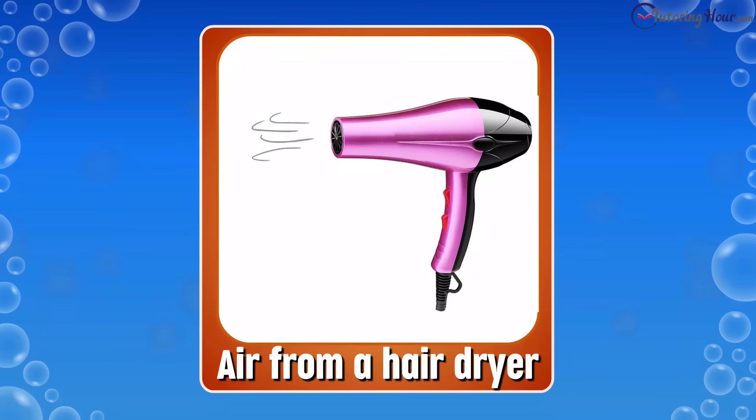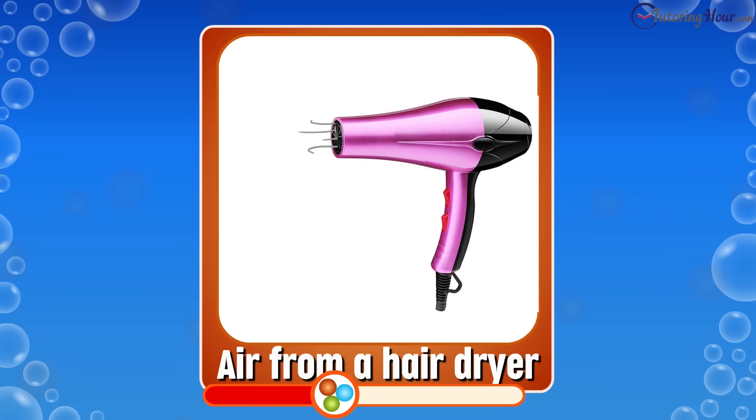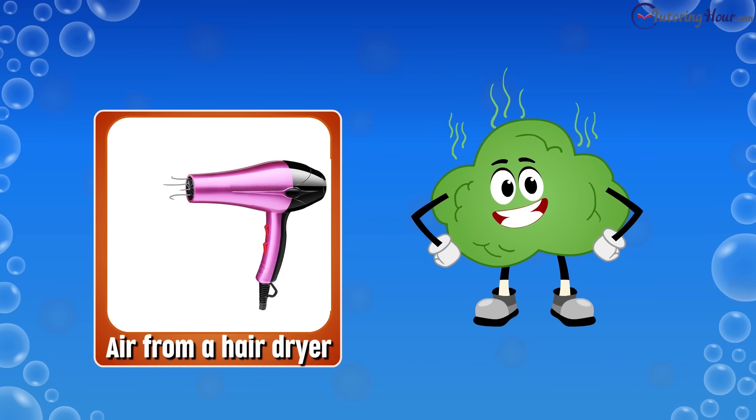How about the air from a hairdryer? Is it a solid, liquid, or gas? The correct answer is gas. Air from a hairdryer doesn't have a definite shape or volume.